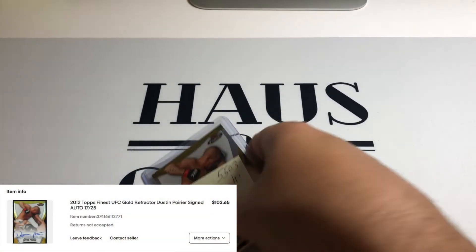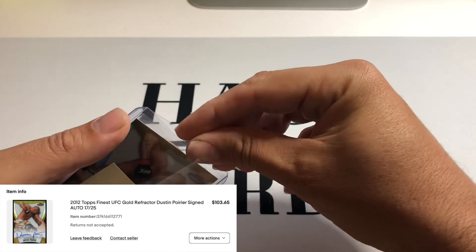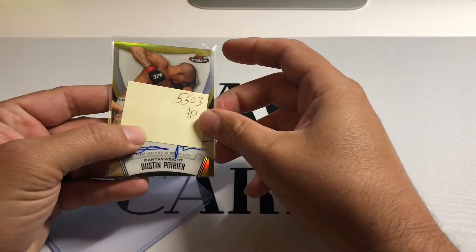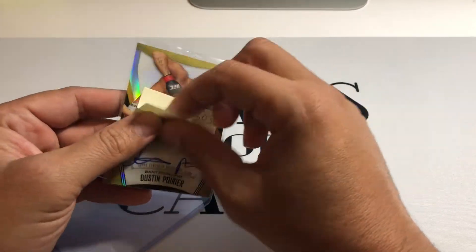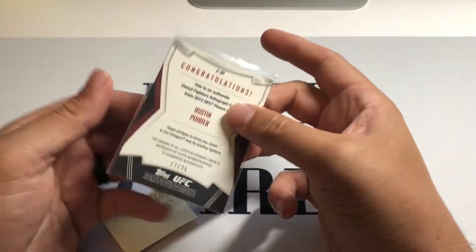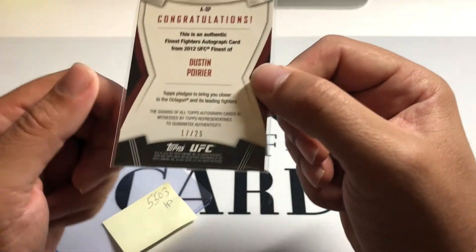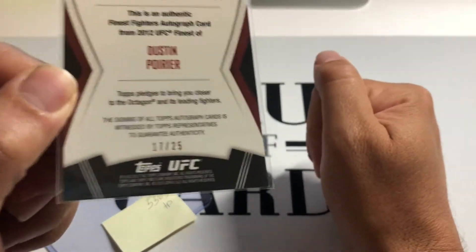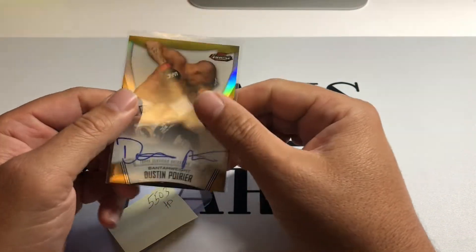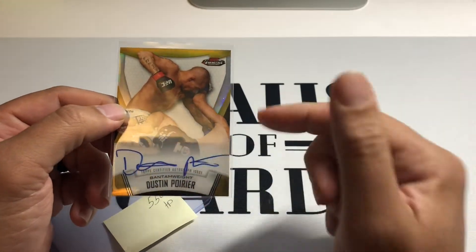I think I've had this card before — I've had a lot of Poiriers over the years, but I think I've had this one, the gold auto. So this is not his technical rookie. This is 2012 Finest. There's your gold, and it's out of 25, which is kind of a different number for golds — most people are used to golds being out of 10 or out of 50. Nice card.